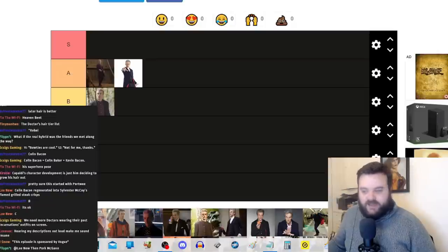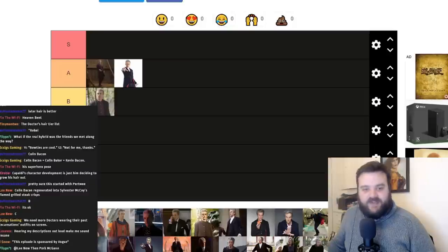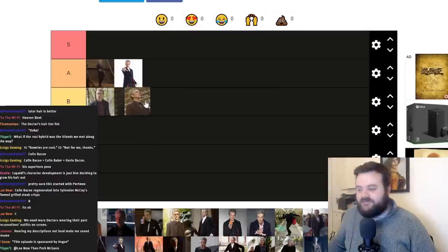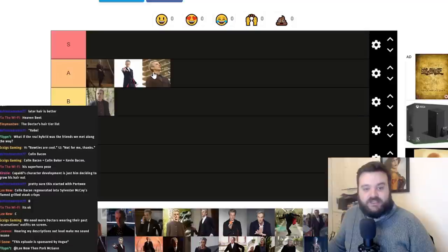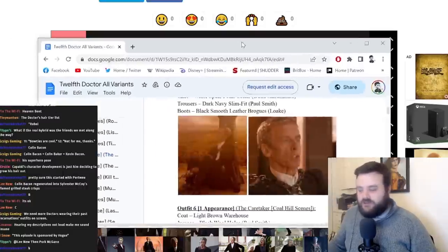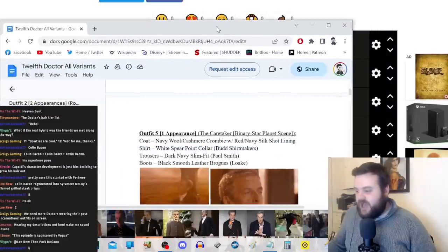Moving further down, this is the outfit from Time Heist, which is very similar — in fact I think it's actually the same coat but with a darker shirt underneath. I almost want to put it in A because I like the darker shirt, but I'm going to keep it in B. It's basically a very similar outfit, just a different undershirt, but it still looks distinctive enough.